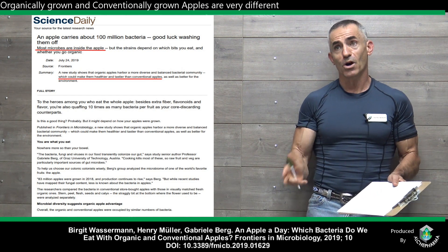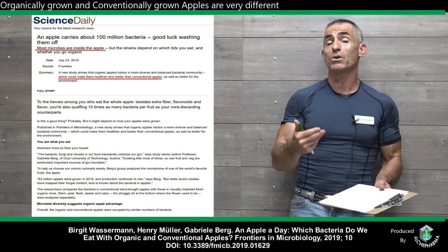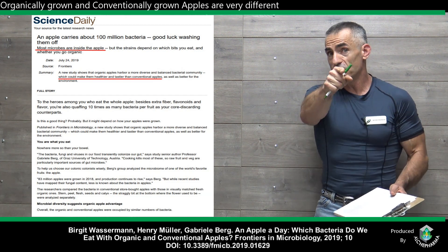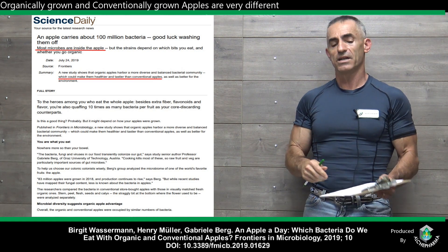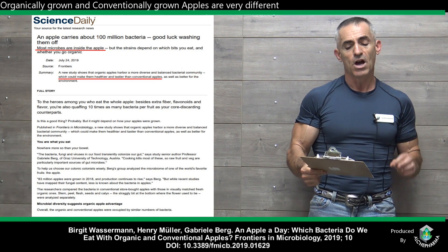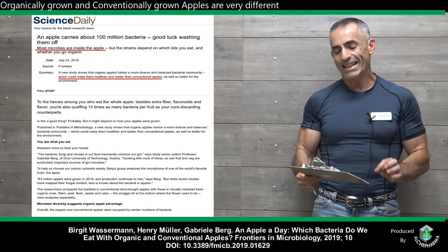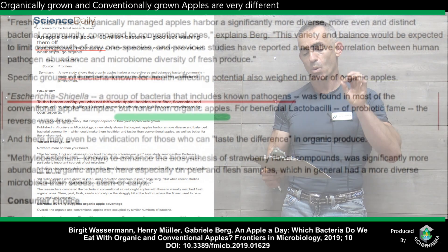I don't want to make this a debate in regard to conventional or organic. However, the results here are pretty clear in regard to health outcomes when associated with the microbiome. So with that in mind, let us proceed into the study. An apple carries about 100 million bacteria — good luck washing them off. Most microbes are inside the apple, but the strains depend on which bits you eat and whether you go organic.